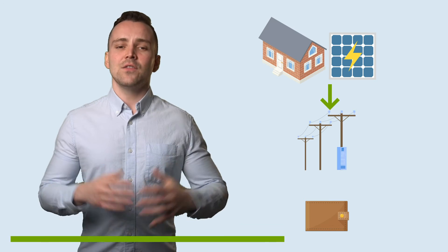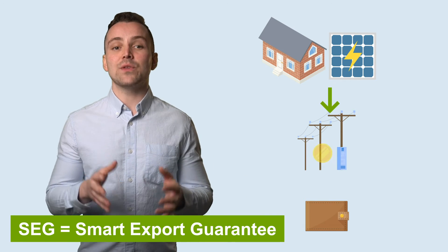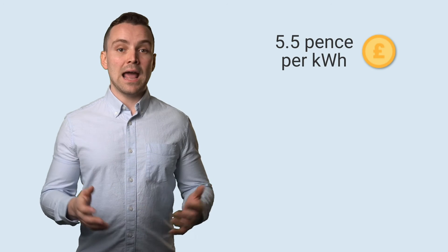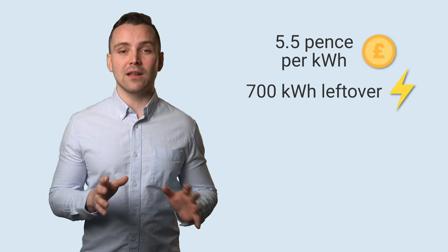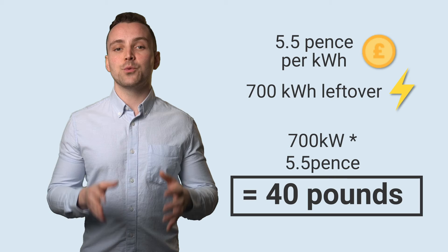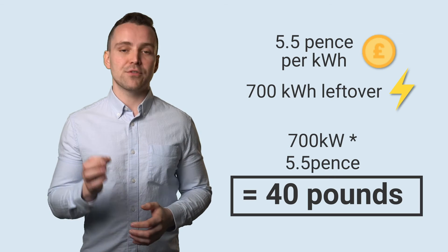However, this is before we take the Smart Export Guarantee into consideration. The SEG allows you to sell the excess electricity to the national grid. The tariff varies, so let's use an example figure of 5.5 pence per kilowatt hour. In our case, we have 700kWh left over from our panels, which would be an additional £40 per year through the SEG.